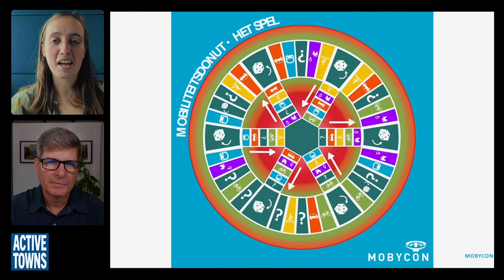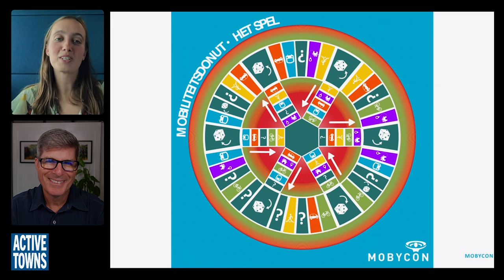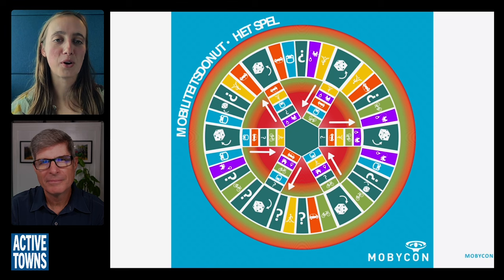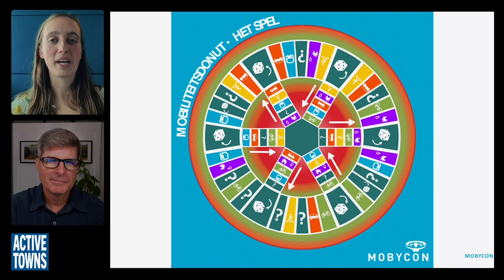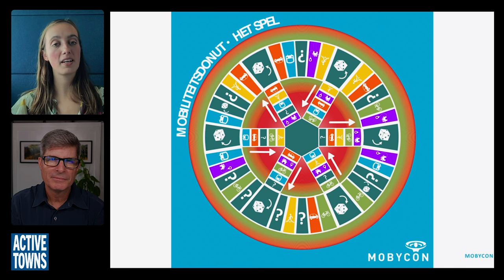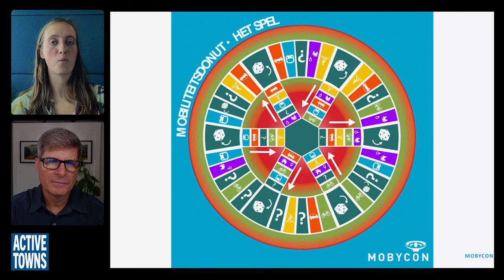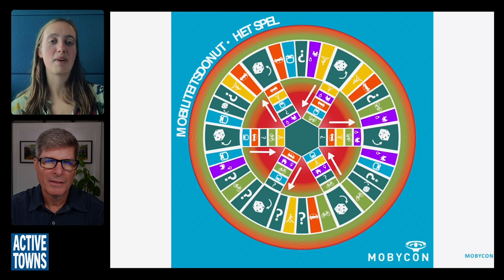Because it's a game, sometimes you land on the question mark which always has surprises — like a public transport operator needs more subsidy, or civil servants are ill and work cannot be done, so budget goes away suddenly. They have to try to make a balanced mobility plan. We show them the result of their choices, and participants reflect on what they take away and what kind of balance they want to strive for.